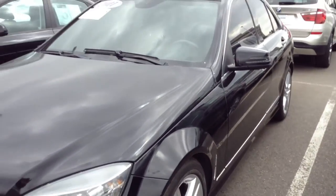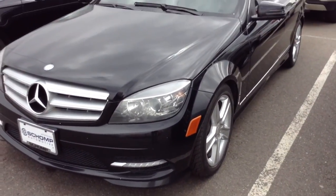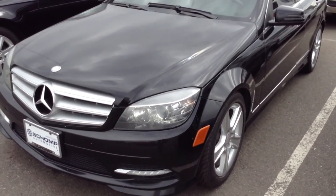If you do have any other questions, anything you're not seeing on the video, by all means let me know — I'd be happy to assist. I appreciate your interest in the C-Class over here at Shop BMW. Jeff Hansen, thank you.